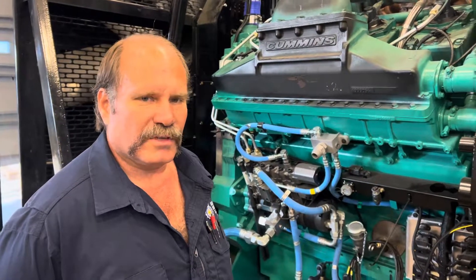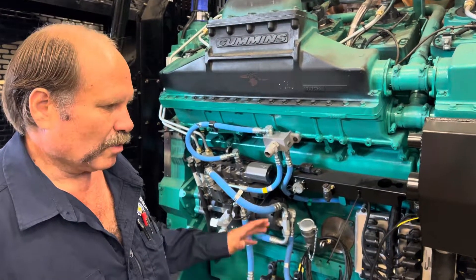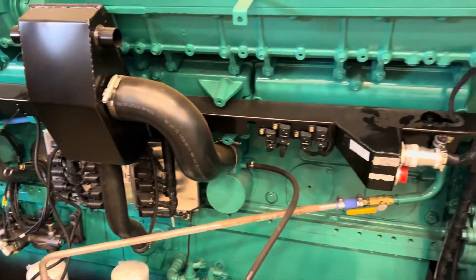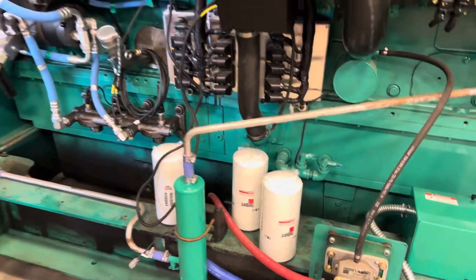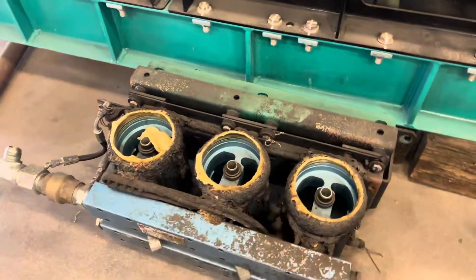Hi, I'm Greg, one of the technicians here at Generator Source. I'm working on a 2500 kW Cummins unit that got into a fire from the fuel system — it burnt the whole left side of the engine. You can see all the new pieces: wiring harnesses, ECMs, injectors, piping, and everything else that got burnt that we're trying to get fixed so we can get it back up and running to sell to the customer. That is one of the pieces that got burnt — the fuel filter heads.